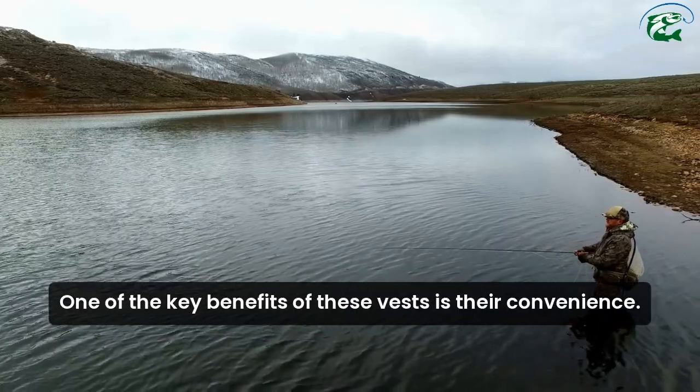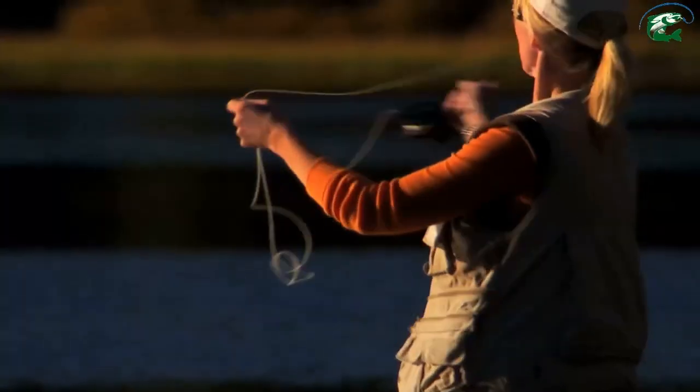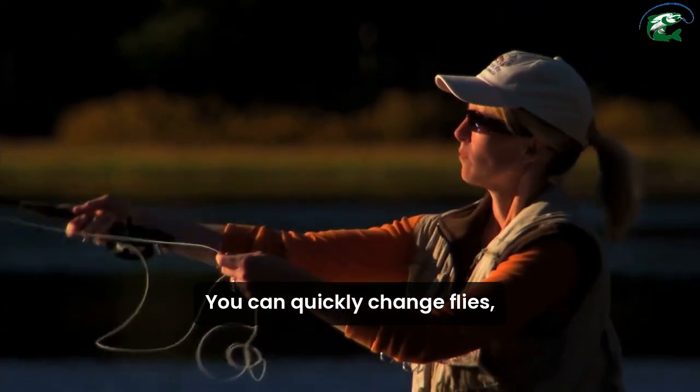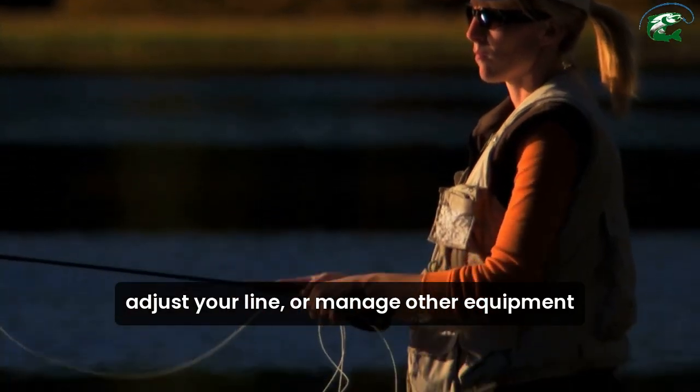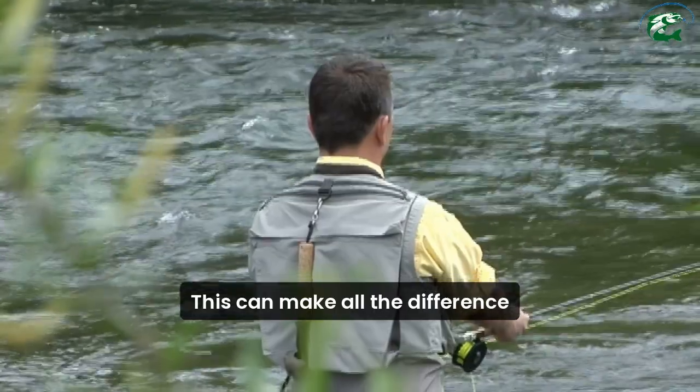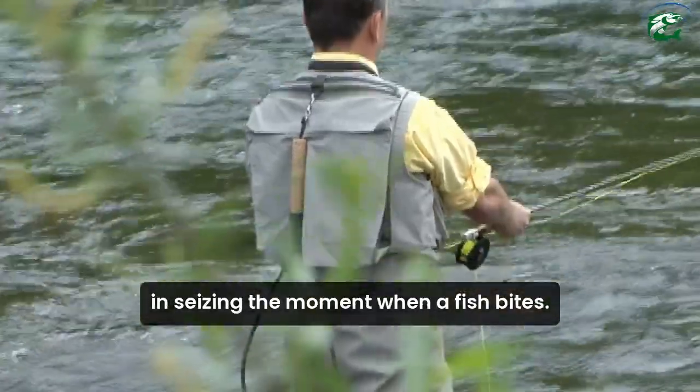One of the key benefits of these vests is their convenience. With easy access to your gear, you can quickly change flies, adjust your line, or manage other equipment without fumbling through a bag. This can make all the difference in seizing the moment when a fish bites.